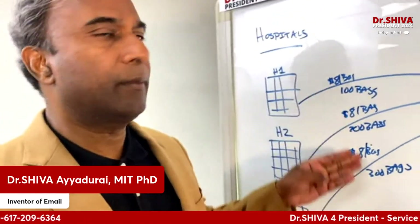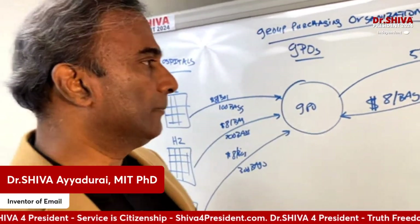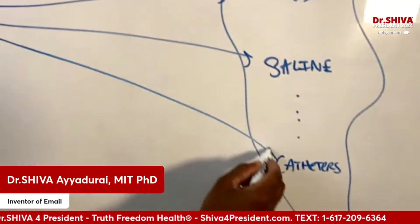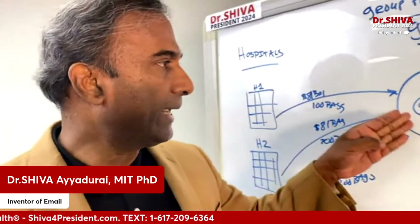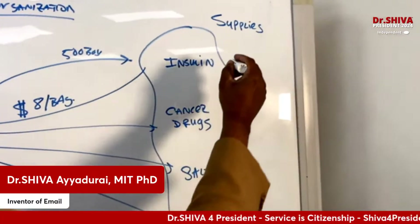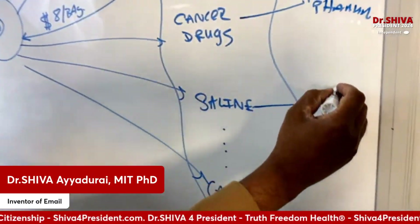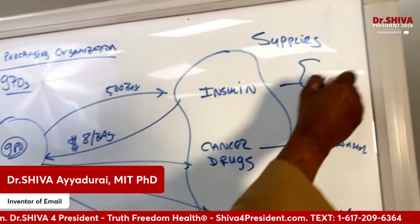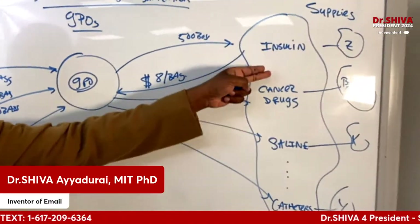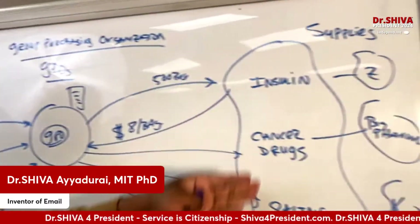So the GPO served as their middleman, and he did this across the board for cancer drugs, saline, catheters — the GPO became the single agent getting whatever supplies the hospitals needed from suppliers. Now these suppliers could be drug companies — big pharma or small pharma — Manufacturer X, Manufacturer Y, or Manufacturer Z. The GPO would sign agreements with these people — long-term agreements, short-term agreements, contracts. And the GPO actually owned the relationships over time with these people.